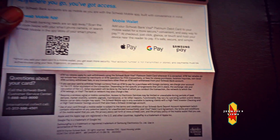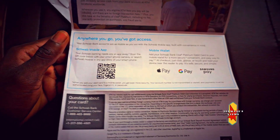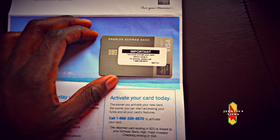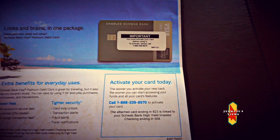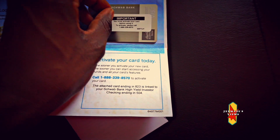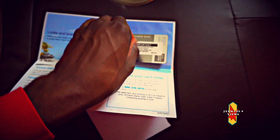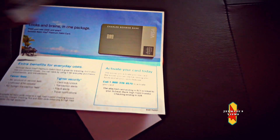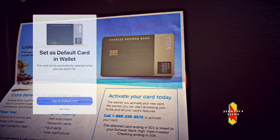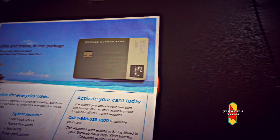These are all the terms and conditions. You can add it to your Apple Pay, Google Pay, and Samsung Pay wallet as well. But check out the new card — I was surprised to see the new Charles Schwab platinum card. It's really platinum now, guys — you can see the color of it, it even looks metal.